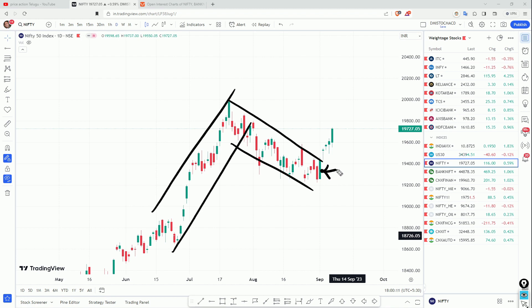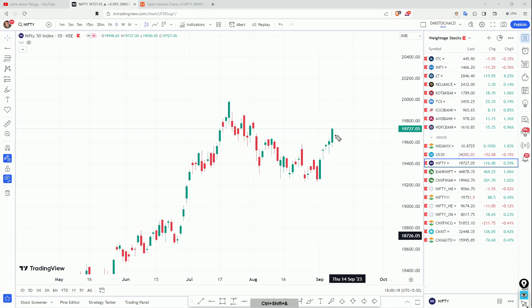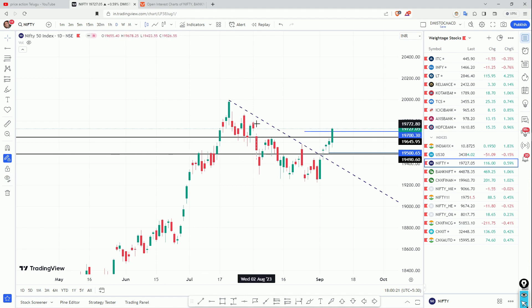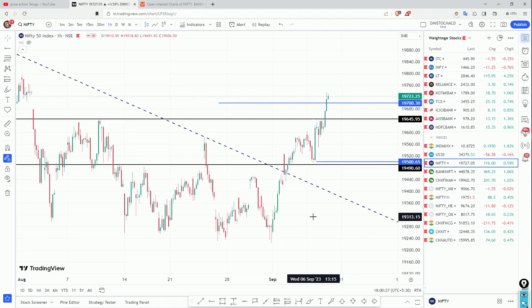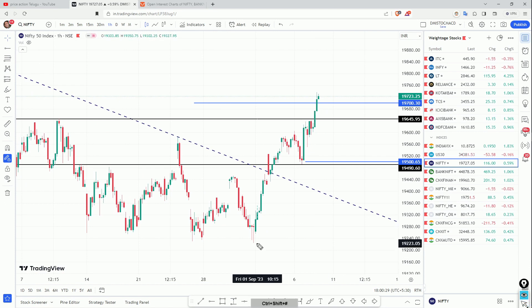We are going to have a strong bullish candle. We are going to have a weak scenario if we are in a strong bubble. We are going to have a strong trend here. Today we are going to talk about the levels — we are going to look at previous resistance levels.